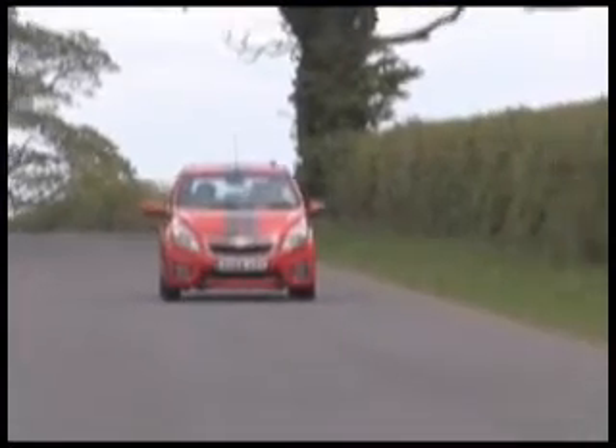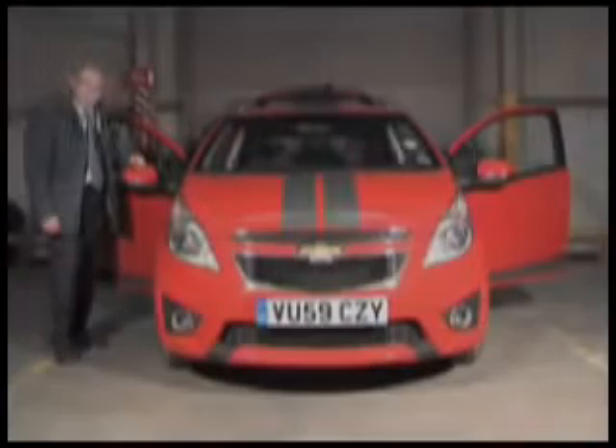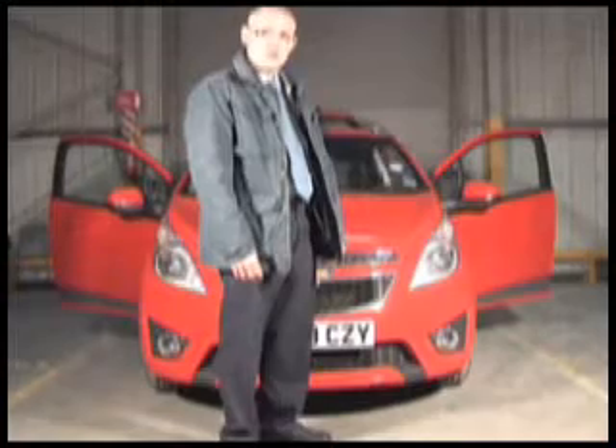The Spark represents the future of modern motoring. It's stylish, well-packaged, and a lot of fun. In fact, it's going to transform your view of small cars.